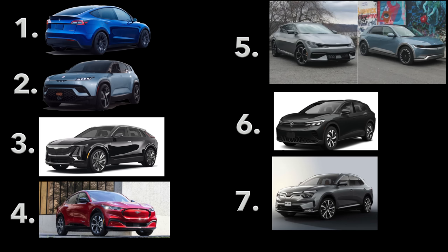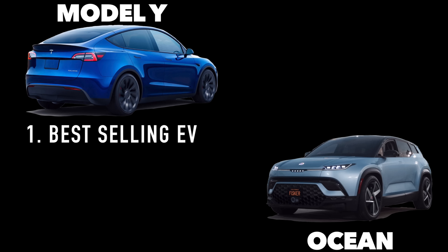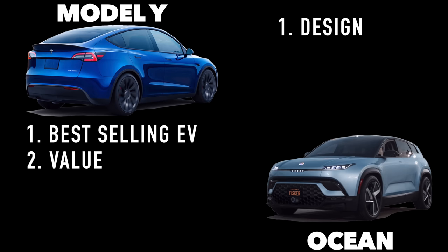Here's a ranked list of all the vehicles mentioned at the beginning of the video in order — those videos are coming. For the top five reasons to buy each vehicle: reason one for the Model Y is that it's the best-selling electric vehicle — Tesla has three gigantic factories, two dedicated to just making this vehicle. Reason one to buy the Fisker Ocean: design is the whole point. Reason two for the Model Y: value — you get what you pay for, and those dollars won't disappear as quickly as you're used to.